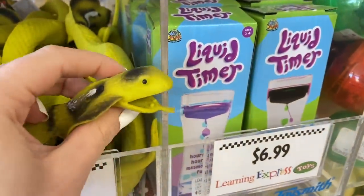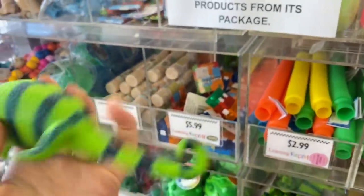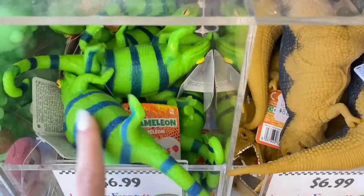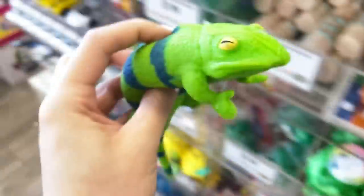Do snakes count? I don't think they do. It looks like it could just bite you. Dinosaurs. Why do I feel like lizards might count? Let me double check on the tag — it's supposed to be a chameleon. I'm going to look up if chameleons go through metamorphosis. I'm glad I checked — chameleons do go through metamorphosis. So we are going to add this guy to our basket.